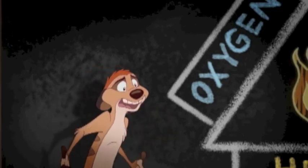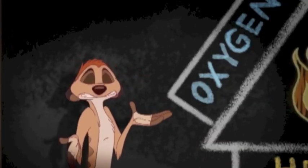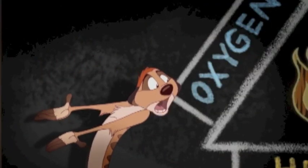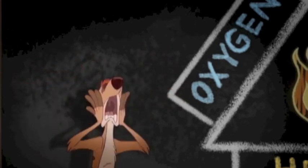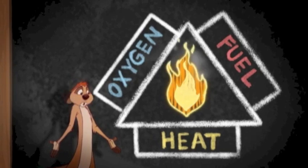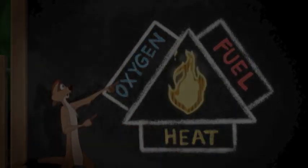I thought fire made heat. Wait a minute — there's oxygen around us right now, isn't there? And there's heat here in the jungle, right? And with you around, there's more than our share of gas. And your point is? So how come we're not on fire? We've got all three, right? The whole fire triangle — oxygen, heat, and fuel.